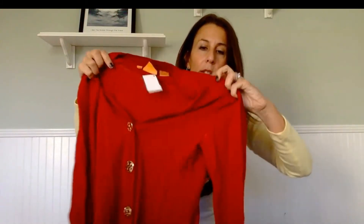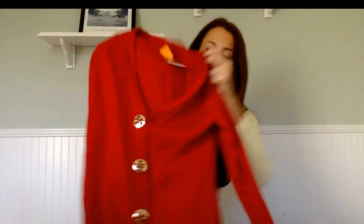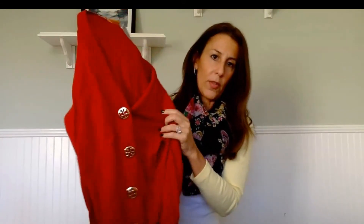Another Tory Burch — a really pretty lipstick red sweater cardigan. This one was only $5.99, with the typical Tory Burch cross logo buttons. It's really nice, just needs to be ironed. I'll probably put it on Poshmark, and if it doesn't sell, I'll pop those buttons off so people can make jewelry with them — maybe list them as replacement buttons alongside the sweater.